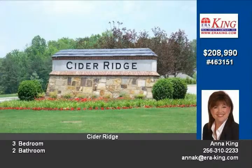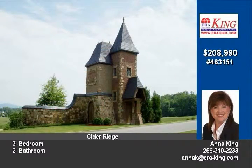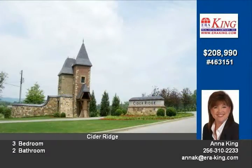Spacious owner's suite with tray ceiling, walk-in closet, jetted tub and walk-in shower. Additional amenities include vaulted ceilings, two-car garage, landscaping and builder's warranty.